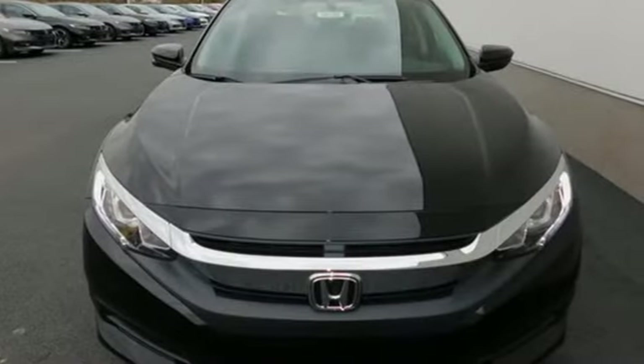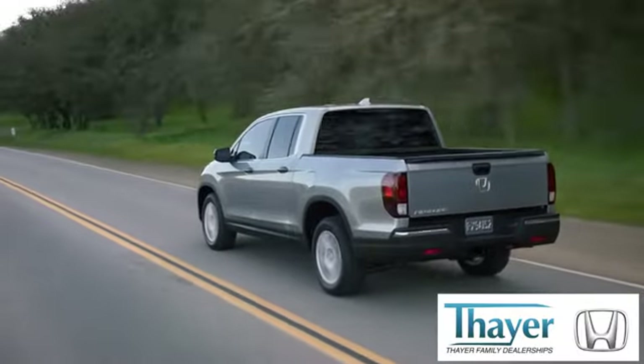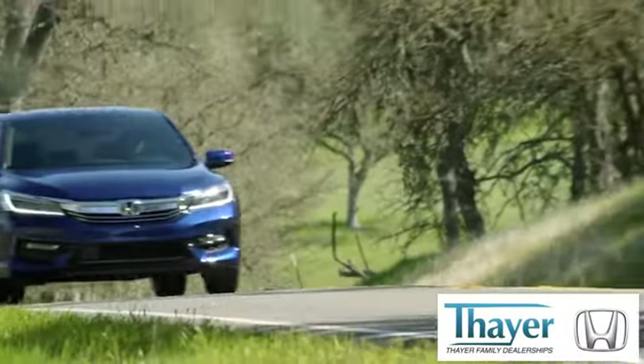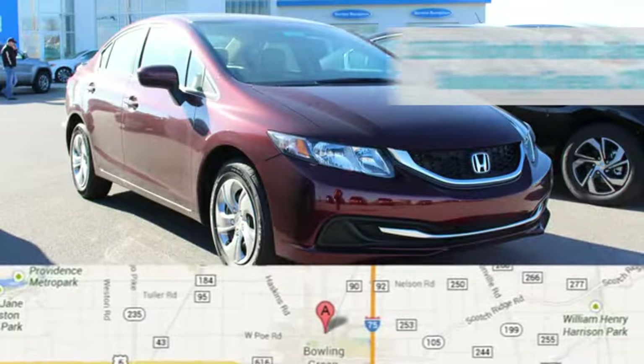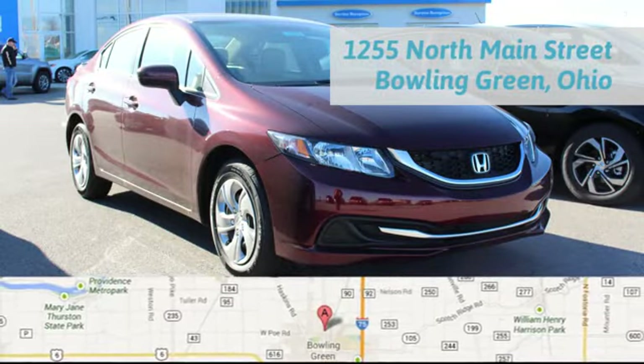Every Honda is designed with a driver in mind. Take it for a test drive today. Your Honda is happy to pass the savings and quality on to our customers. Call, click or stop in today. We are conveniently located at 1019 North Main Street in Bowling Green, Ohio.